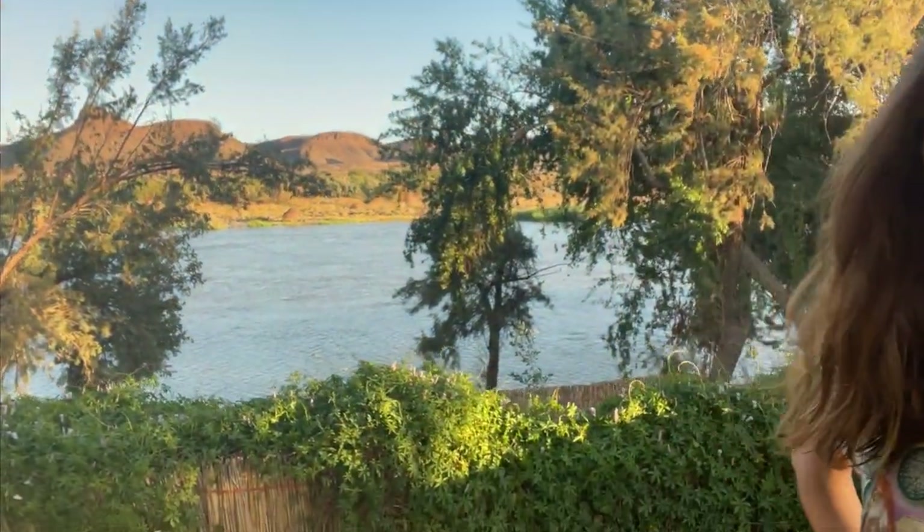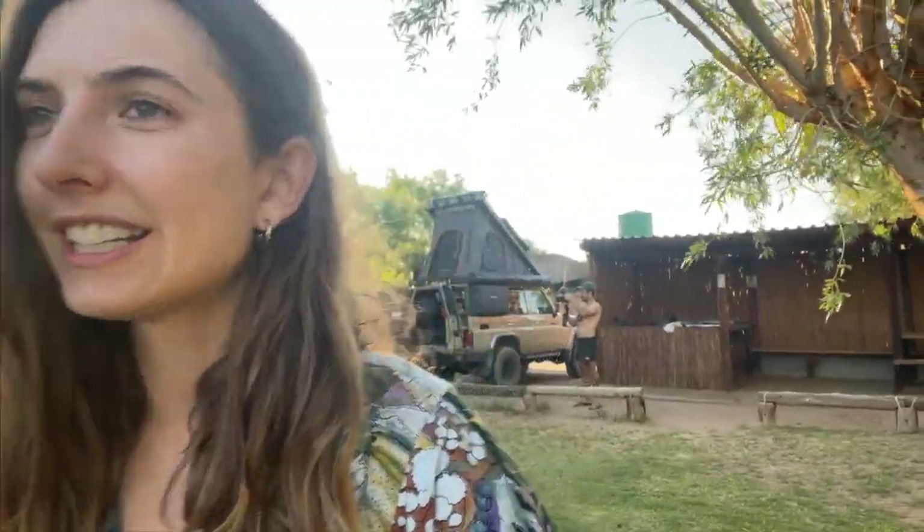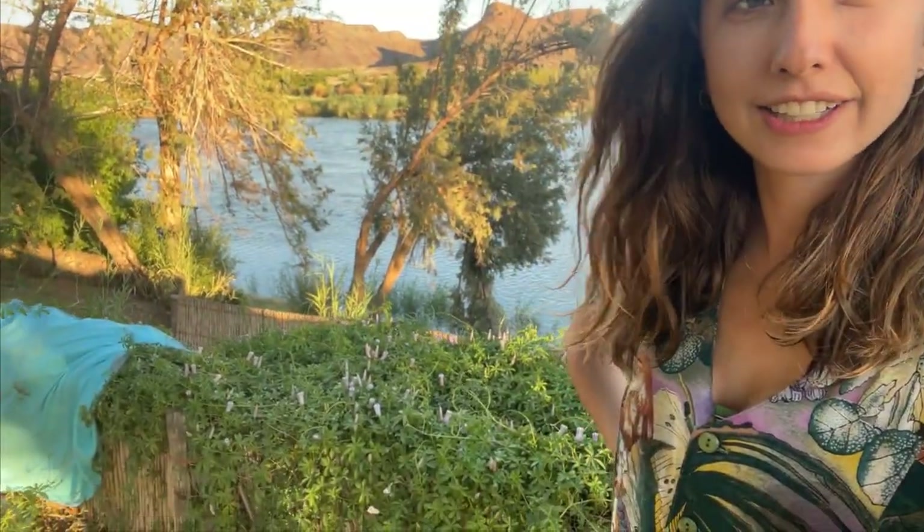We finally arrived at our first camp spot, which is called Buschwakt, right next to the Orange River in Vioolsdrift. We made good time today — we left at about 6 a.m. and arrived at about 3 p.m., and since then we've set up camp, had a drink at the bar, and had a swim. It's been really good.